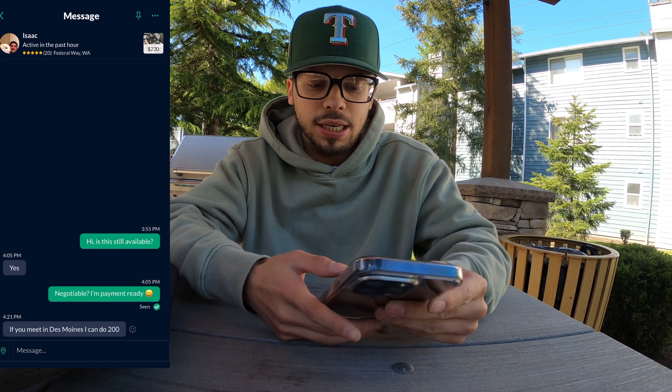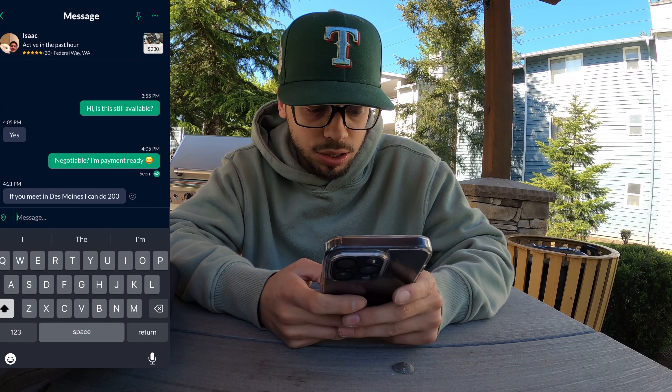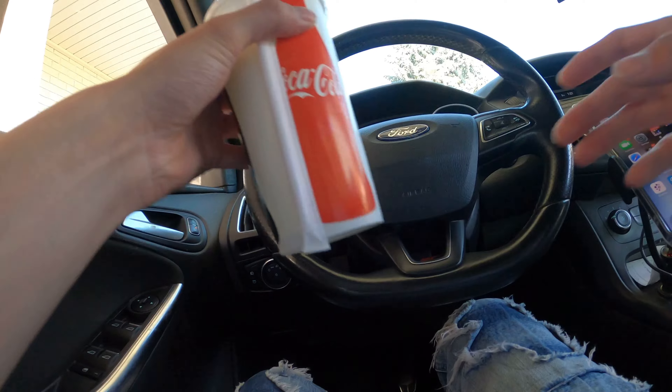This guy says if we can meet in Des Moines he can do $200 — that's exactly what we're going to do. Just asking if they're negotiable — I was going to offer $220 and the guy just came back at $200. So I told him to send an address and we're going to go pick those up right now. Super simple. Closed mouths don't get fed, guys. He just sent us an address — Master Burger Meister — we're going right over.